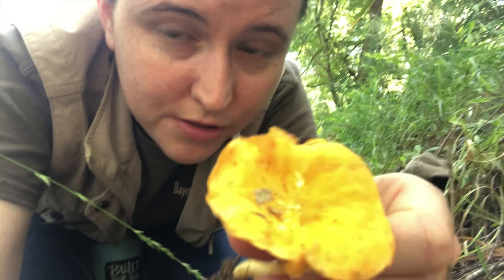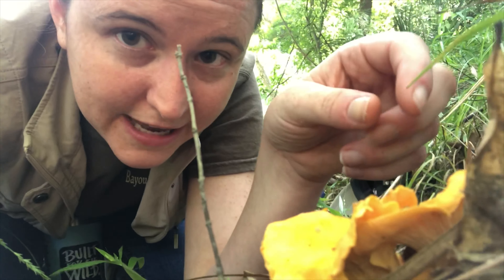Smooth chanterelles are edible. They don't have a particularly noteworthy taste, but whenever you pick them they kind of smell like apricots. So that's another way that you can characterize whether you're looking at a smooth chanterelle.